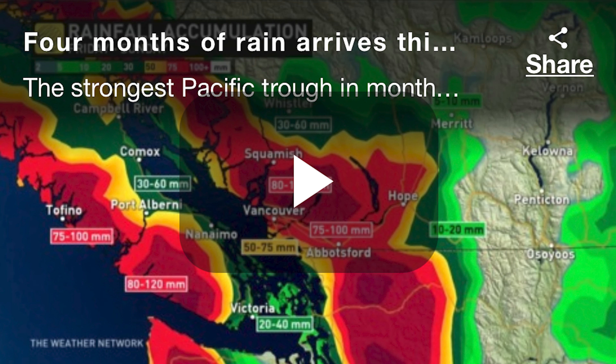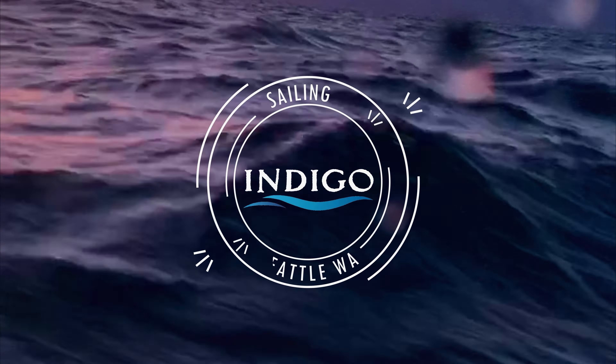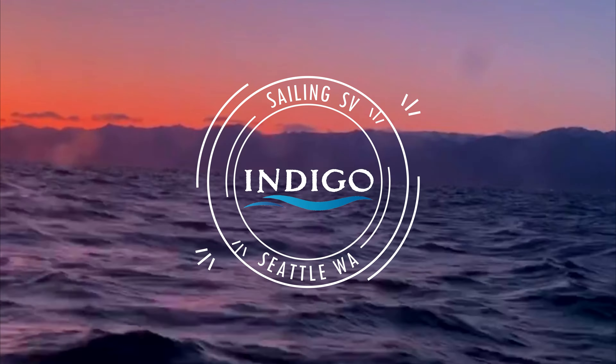We're surrounded by waterfalls and experience four months worth of rain in two days. We got drenched. Welcome to the beautiful Pacific Northwest.